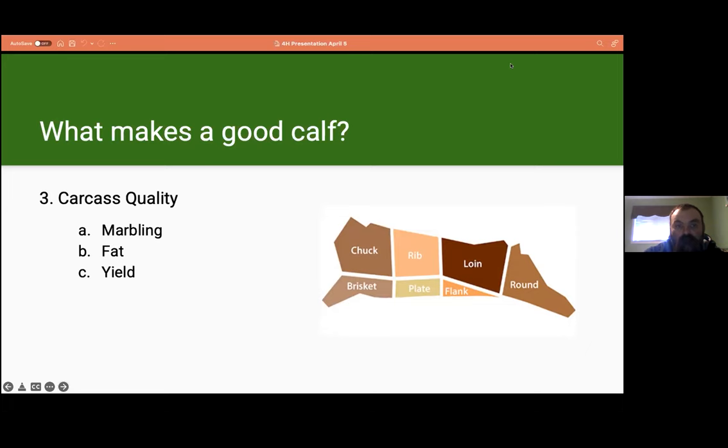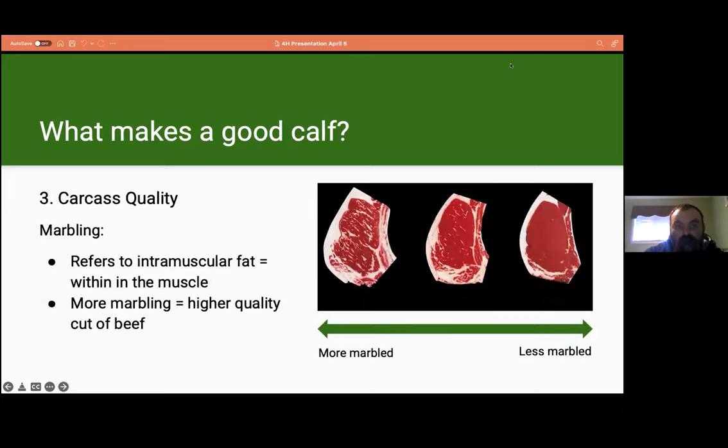Another characteristic that makes a calf good is carcass quality, which includes marbling of the meat, fat content around the meat, and meat yield. Marbling refers to intramuscular fat in a cut of meat — a more marbled steak will have white flecks in the meat, while a less marbled cut will have fewer. Marbling is desired as it is an indicator of higher quality. Interestingly, carcass marbling is determined before the calf is even born — when a calf is in its mother's uterus, the fat cells are already in place, so there is only a certain amount that can grow during its life.